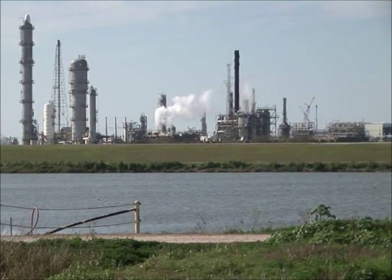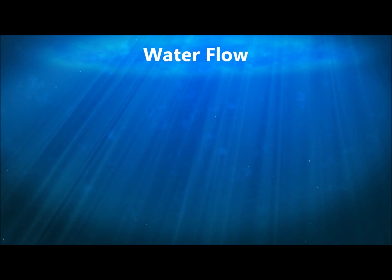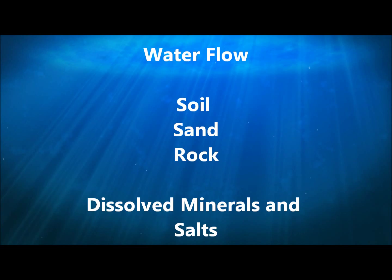The ground that we all work and play on every day provides a natural filtration for these replenishing rainfalls. Unfortunately, our day-to-day activities also contribute unwanted contaminants to the water that are not so easily removed with simple filtration. As the water flows downward through the soil, sand, and rock layers, it also picks up dissolved minerals and salts that are naturally present in those layers.